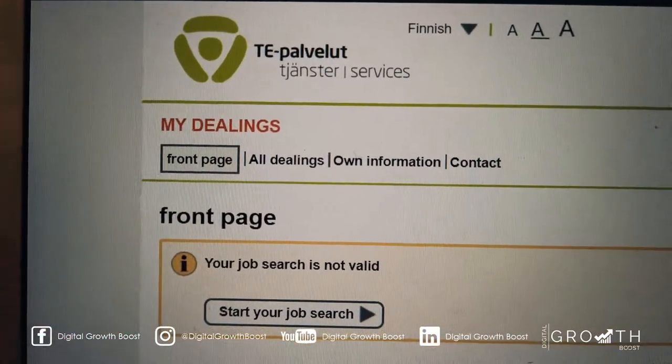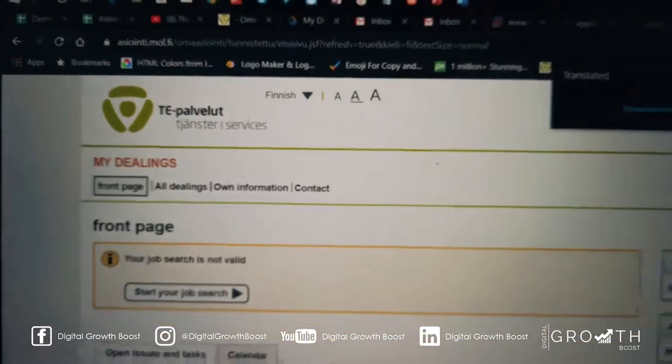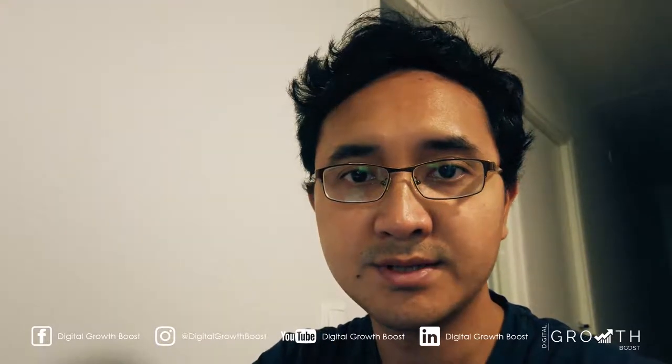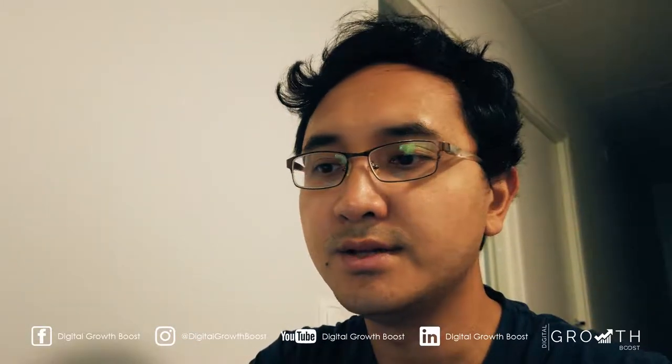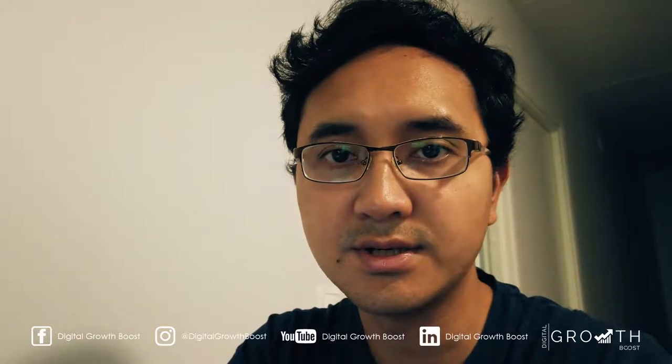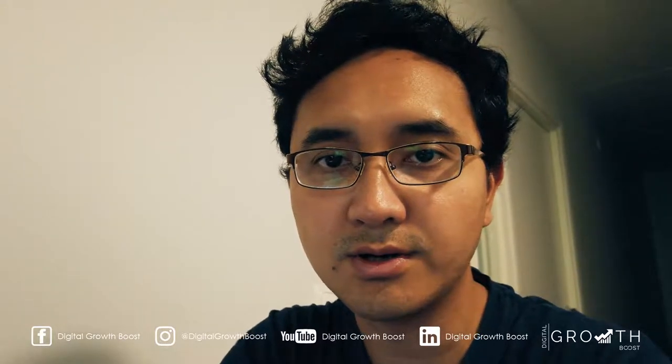I'm on the TE website, so I'm going to apply for the startup grant payment. The way the startup grant payment works is it's kind of like a reimbursement system. You actually get it after a whole month of being an entrepreneur, then you apply for it, and you only get it in the middle of the next month. So it's something where you spend your own money first.